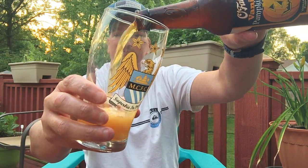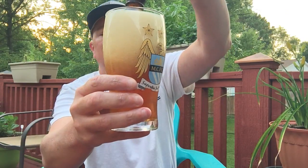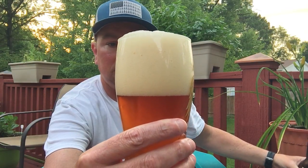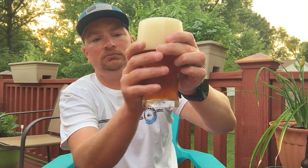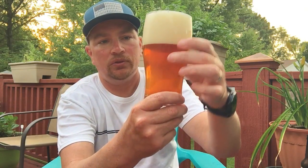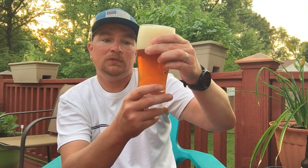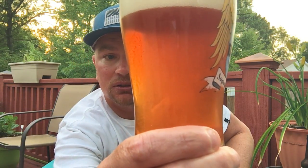Look at that — a perfect pour right to the rim already. I see those chunks of pumpkin floating around in there — you see them, those white chunks. Very thick frothy head. Kind of a caramel looking color, but again look at those chunks floating around.